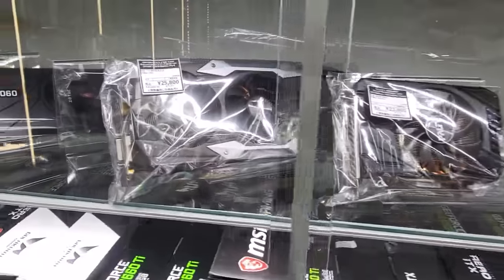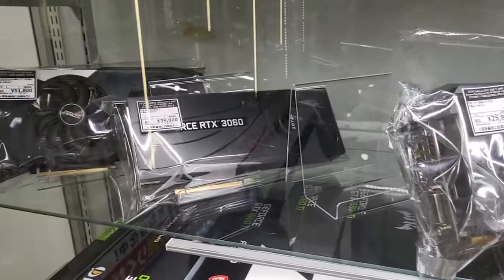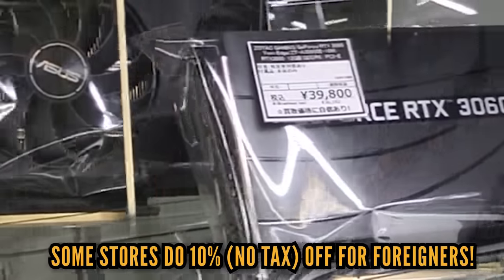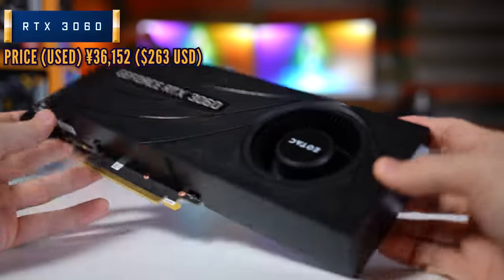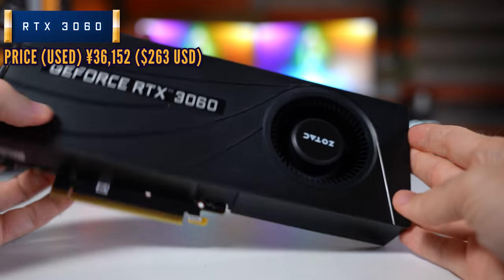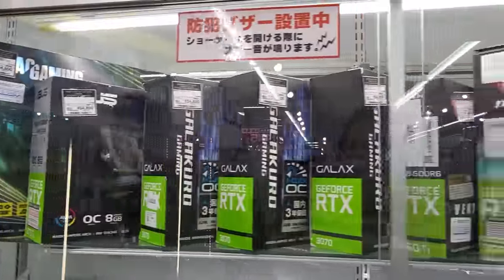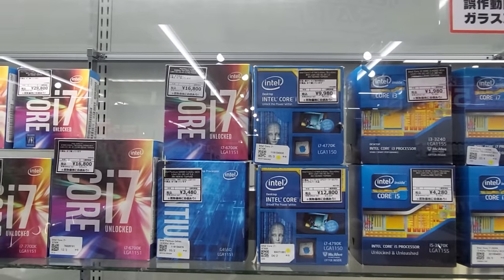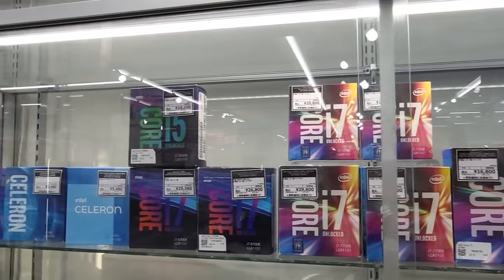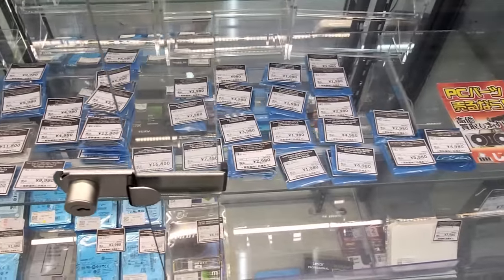We just finished up at a place called Junk Paradise, and this had two really good deals. The first being an RTX 3060 — we picked this up for 36,000 yen, which converts to around $260 US, so I feel like we got a really good deal on that 3060. And then they had an i7-5820K for a little under $40 as well, which was an extremely good deal. We could get an AliExpress X99 motherboard and put together a six-core, 12-threaded DDR4 system with an RTX 3060 for really cheap.